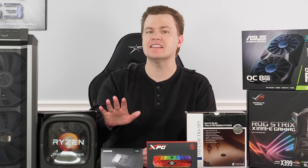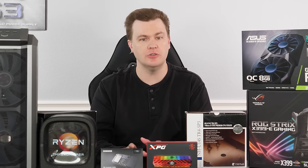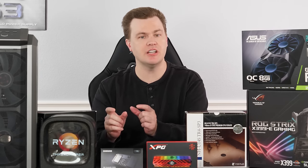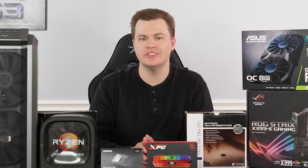Ryzen 7 has 8 cores and 16 threads. This has 16 cores and 32 threads — it's essentially two Ryzen 7s glued together. And actually, that's effectively what it is inside. There are two separate chips connected by something called Infinity Fabric, which is a high-speed link between them, making it a 16-core, 32-thread chip.